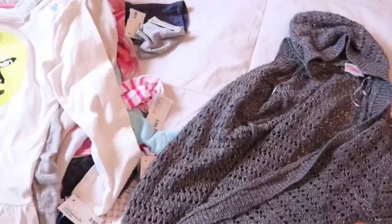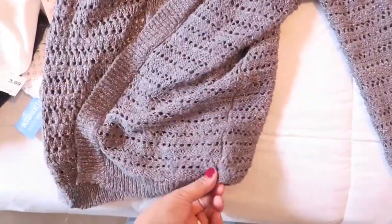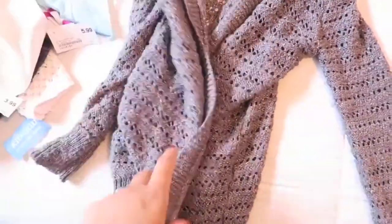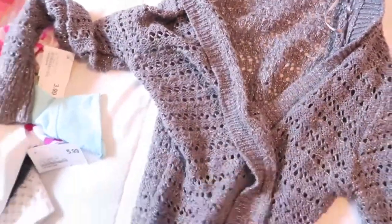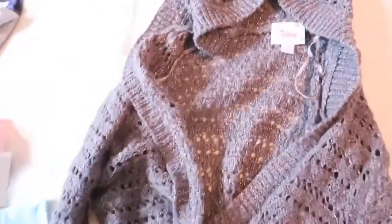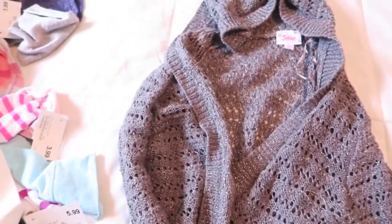Here's the rest of the clothes. We got this really pretty gray cardigan — I just really like this sweater. It's from Justice and I believe this was $3.20.